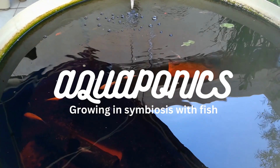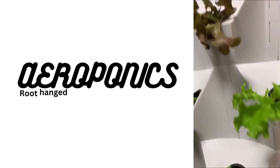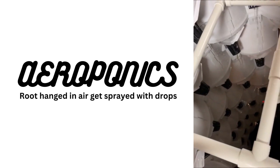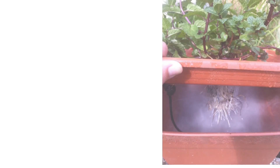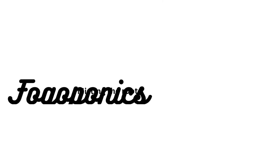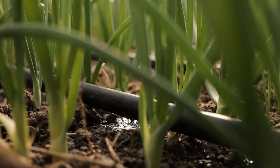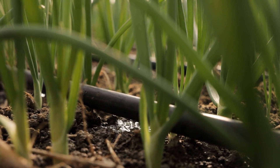Here are some more hydroponic methods: Aquaponics — growing in symbiosis with fish. Aeroponics — roots hang in air and get sprayed with droplets. Fogoponics — misting the roots. Kratky — like DWC but without the bubbles. Drip — consistent dripping, and more.